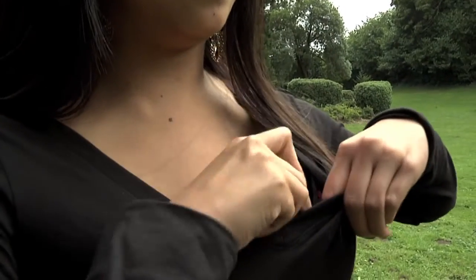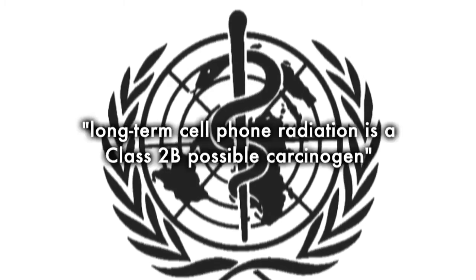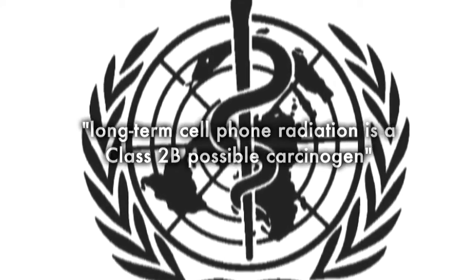While these emissions elude the senses, they are being emitted by the phone nonetheless. The World Health Organization has classified cell phone radiation as a Class 2B possible carcinogen.